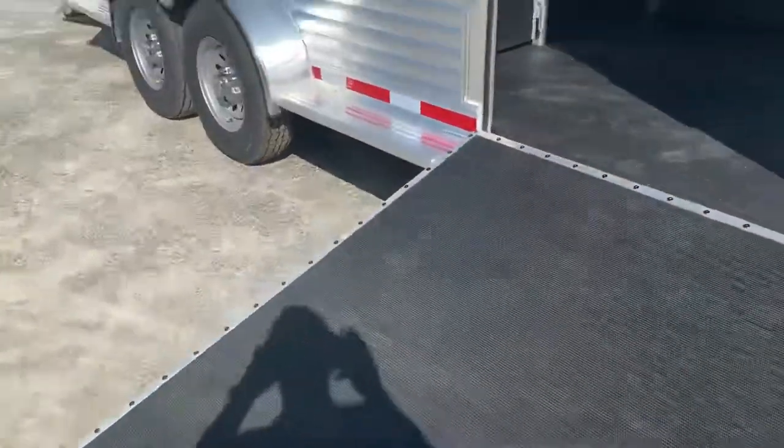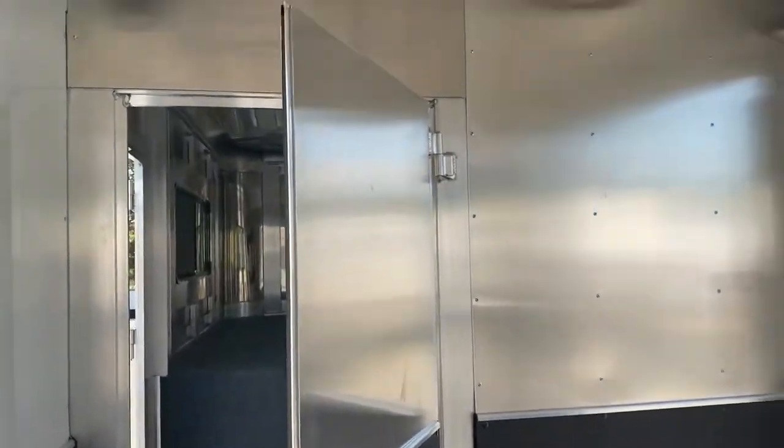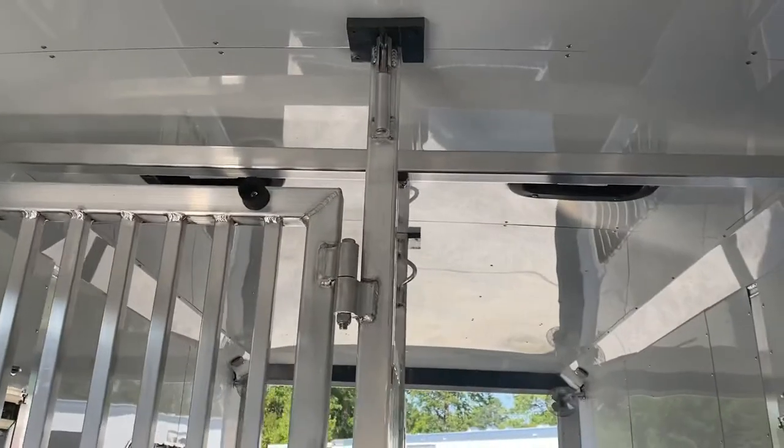There's a side ramp here going into the box stall. The box stall on this trailer is 8 feet — we should double check that, but I think it's 8. It's got two pop-up roof vents in the box stall and two in the horse area.